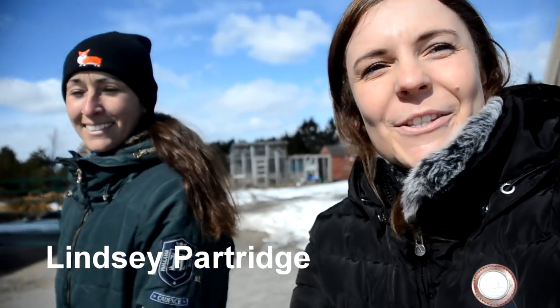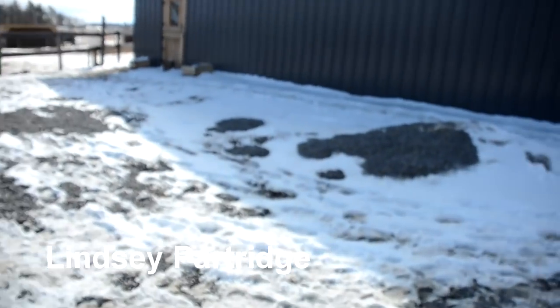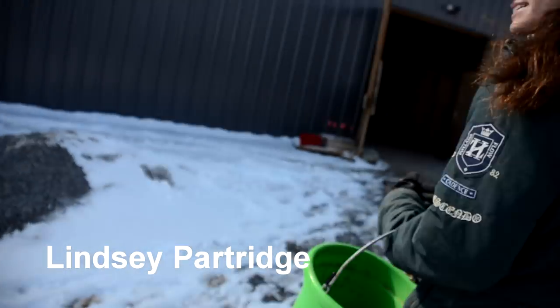We made it to the barn and I'm here with Lindsay now. Hey guys, thanks for coming. We're just going to play around today at the barn and see what we get into.